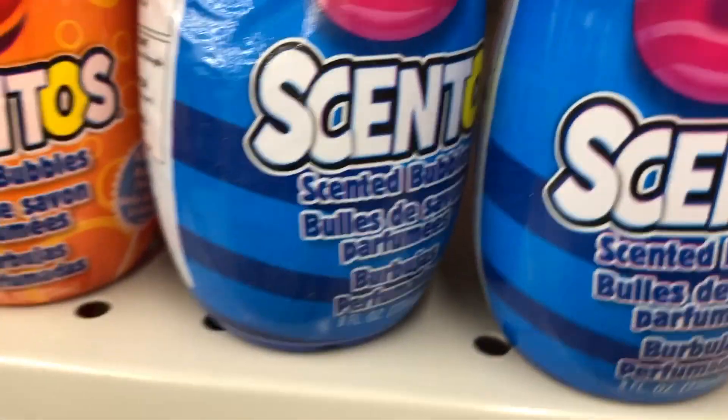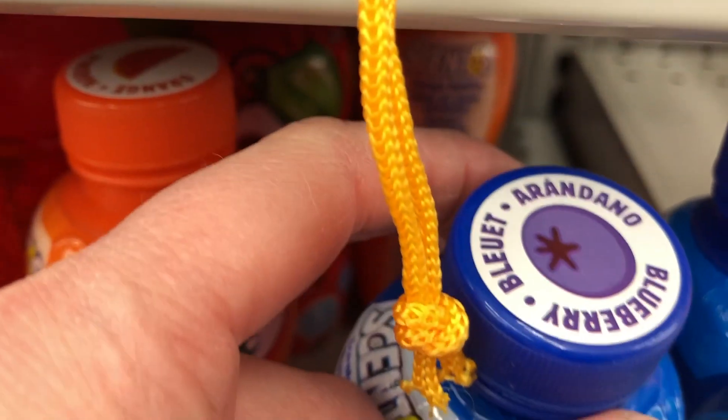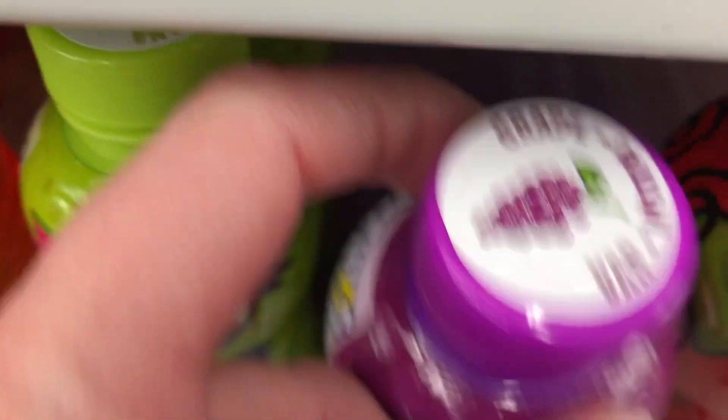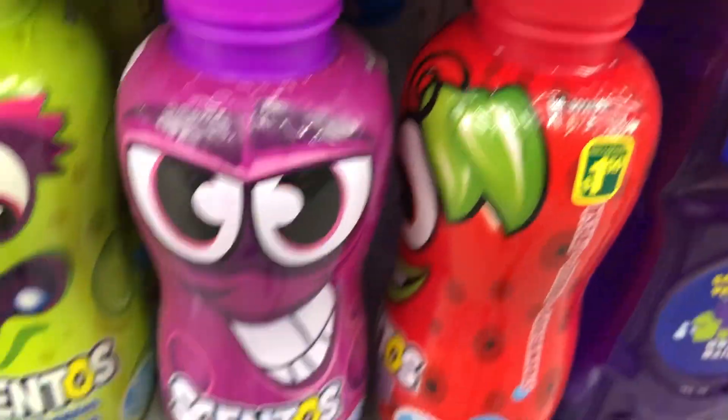And then they had these ones that were scented bubbles — scented bubbles! Orange, blueberry, apple, grape, and the end one there was strawberry.